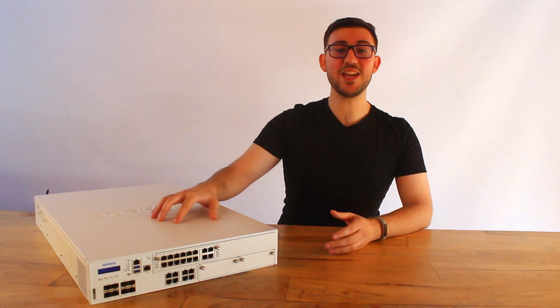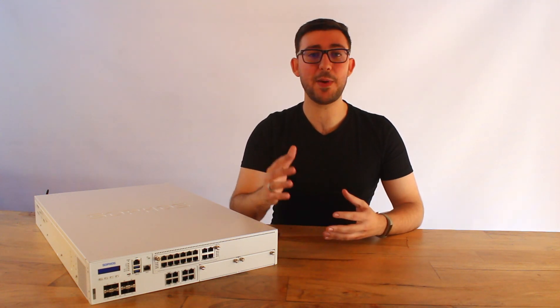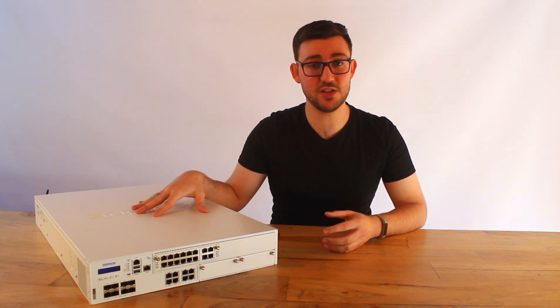So here it is, the XGS 5500, promoted as the logical upgrade path to the XG 550. This UTM can apparently outperform the XG 750 flagship model from the previous generation according to its technical specifications.